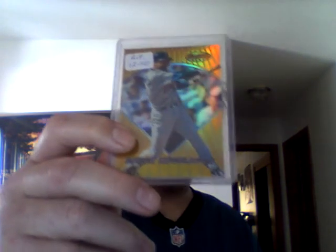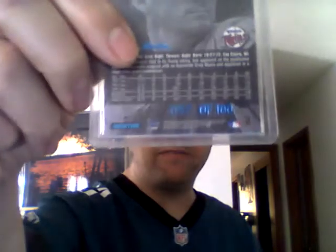96 Bowman's Best Refractor — Chuck Knobloch. Got a 96 Finest as well. The sticker says Gold; doesn't really say Gold anywhere on the card, but does say Rare on the back — Marty Cordova. Look at those Phenoms — his head is in front of that. You can see on the back it says Rare at the top. Next, from 98 Fleer Showcase, Legacy Collection — Brad Radke. That is serial number 57 out of 100.